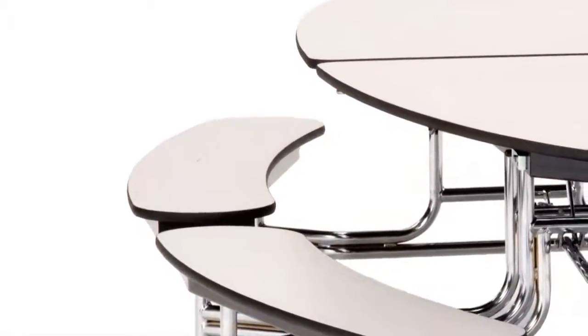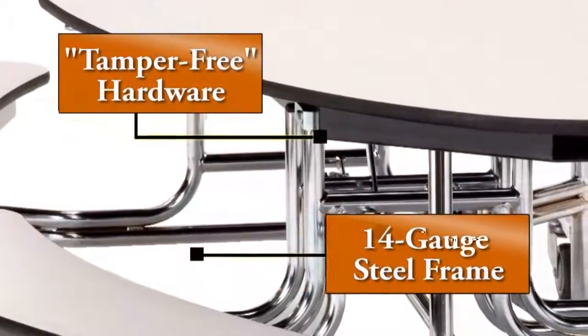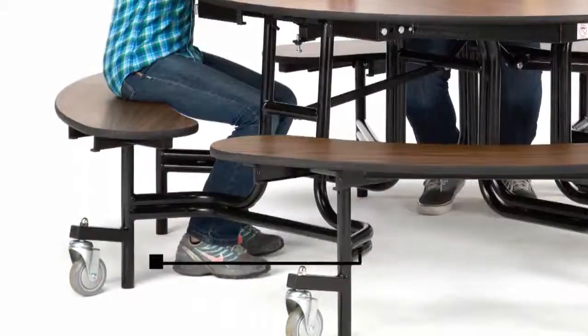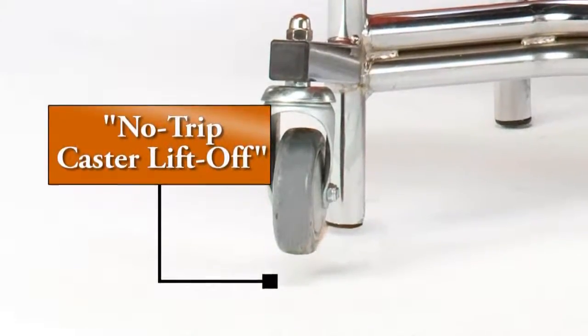Tabletop is fastened to a 14 gauge chrome or textured black powder coated frame with tamper free hardware. Safety features include exclusive curved frame for easy entry and exiting, and 275 pound capacity caster wheels feature no-trip caster liftoff to prevent the table from moving while open.